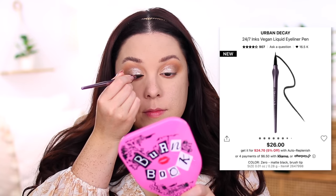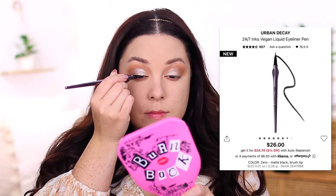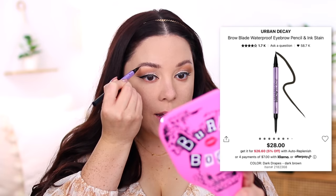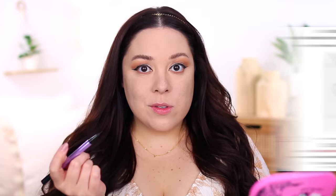I recently picked up the Urban Decay 24-7 Ink Eyeliner in shade Zero. The design is interesting — it's supposed to be easier to hold. I love Urban Decay's Perversion Eyeliner; that one is my favorite. So I wanted to put this one to the test. I have a feeling they might discontinue Perversion now that they launched this one. It went on super easily with a very nice, smooth, even glide, so I'm happy about that.